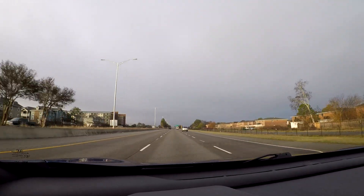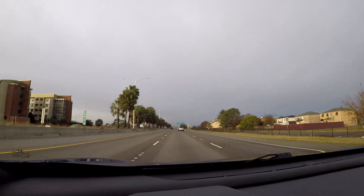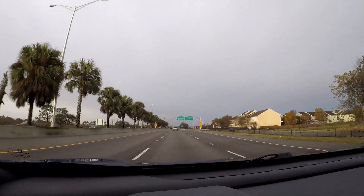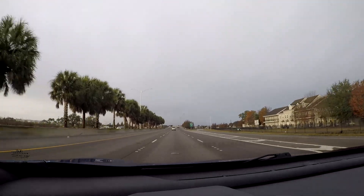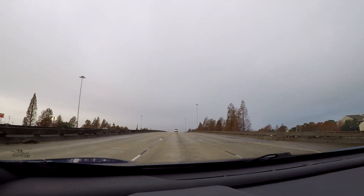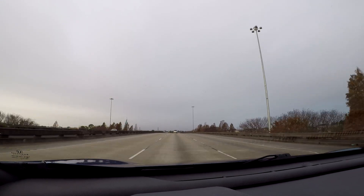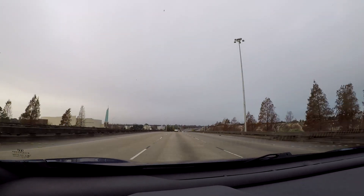What is really neat to see around New Orleans, especially even around residential neighborhoods, is that you'll see different bayous and drainage ditches - areas where they can collect water after rainfall. Because unfortunately, it can easily flood down here.